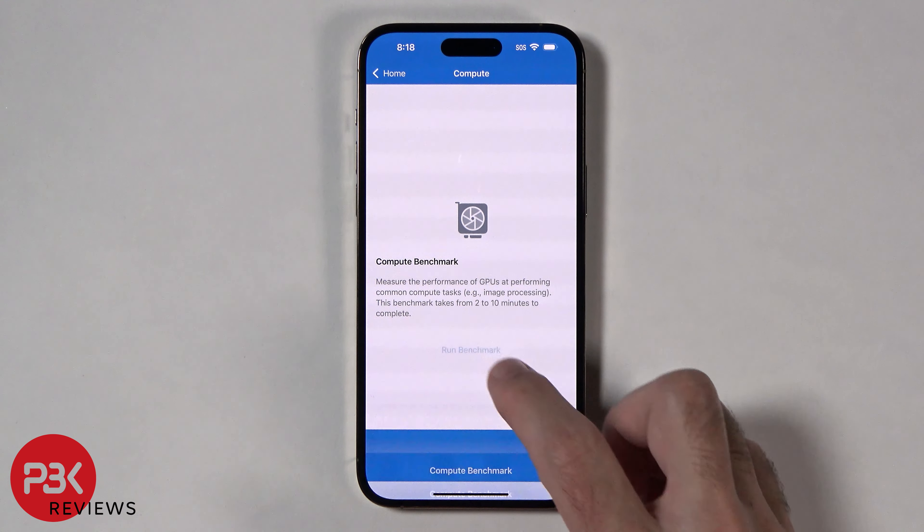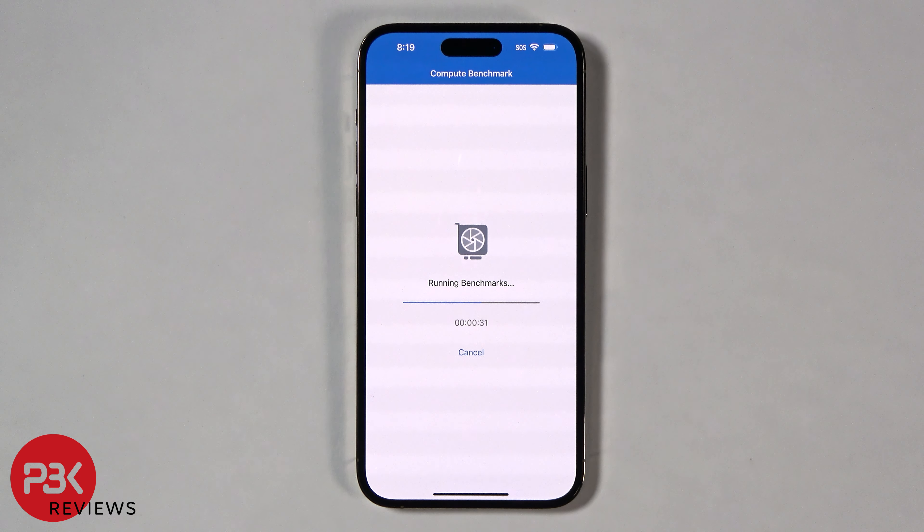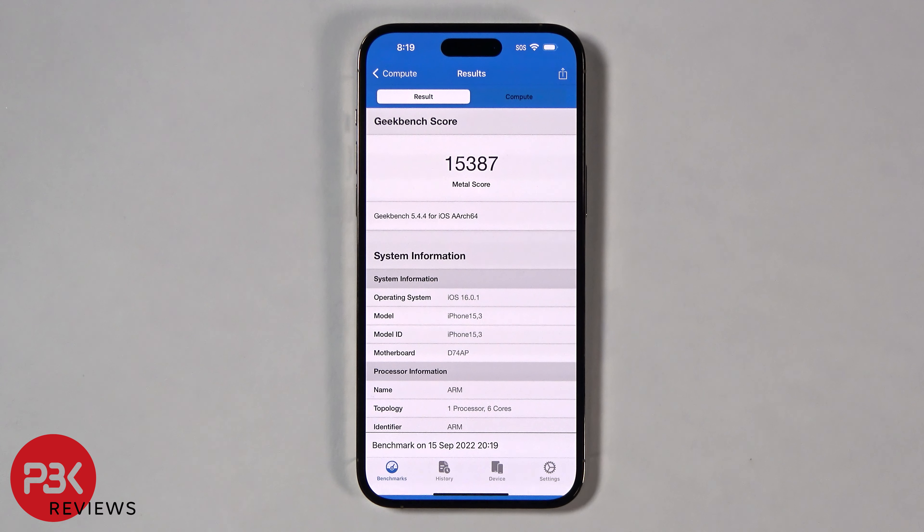Next, onto the GPU test. It scored 15387.